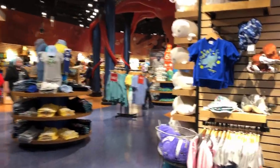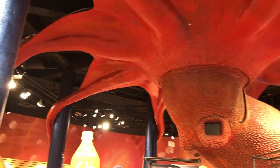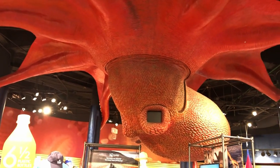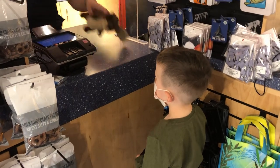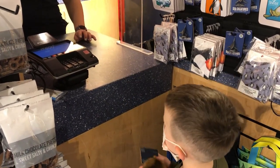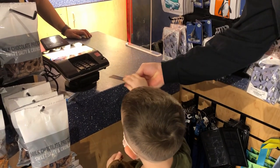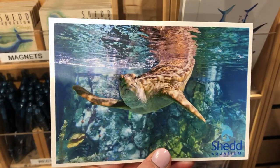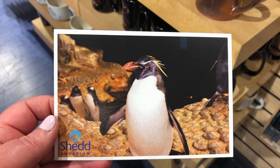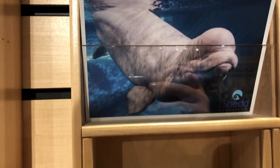Before getting to our number one spot, honorable mention goes to the gift shop. Usually on our adventures we try to steer our kids clear of gift shops in our attempts to encourage experiences over things, but this is a gift shop your heart can feel good about. The Shedd is a not-for-profit and relies on our support to conserve, protect, care for, and ensure these animals' survival for future generations. Here's a tip for any museum or attraction gift shop: if you look at the postcards they're selling, you get a pretty good idea of what you should not miss at that place.